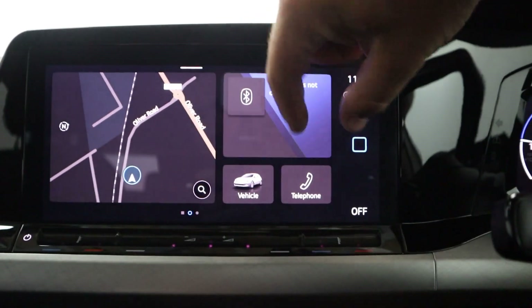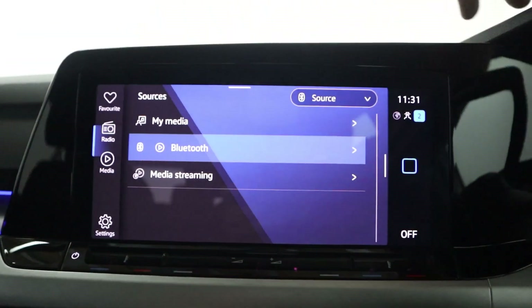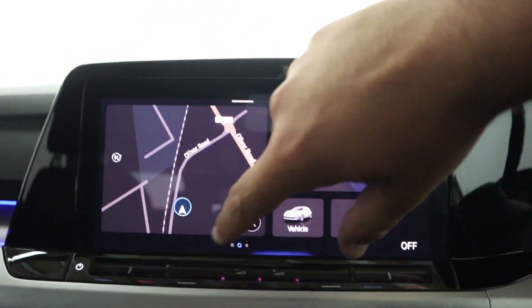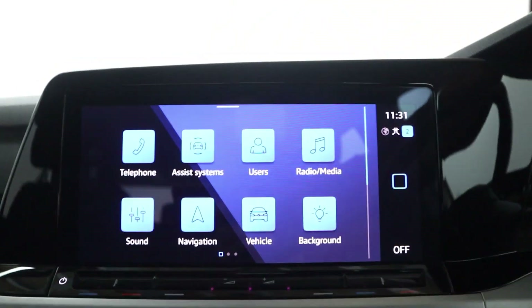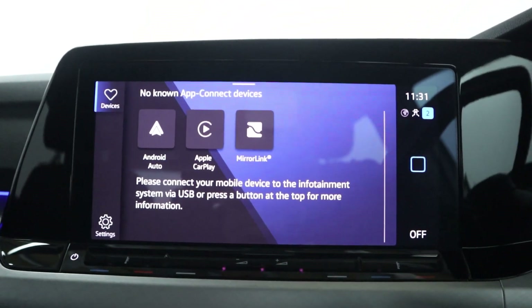You've also got radio and Bluetooth connection for music, as well as Bluetooth connection for hands-free for your phone, and USB for things like Apple CarPlay and Android Auto.